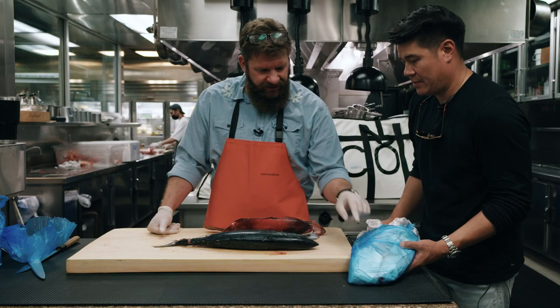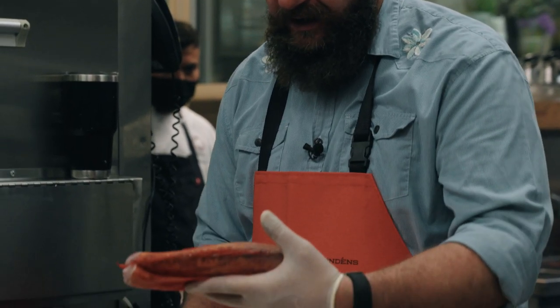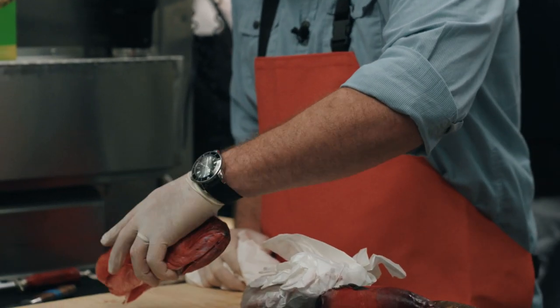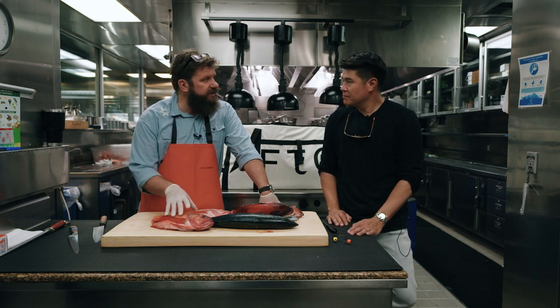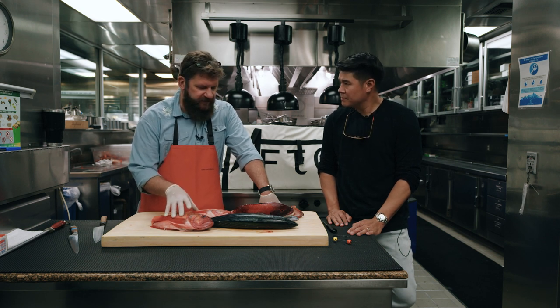A couple more here — these are Vermilion rockfish. I think rockfish are very versatile because the flesh is very white. If you get a good one, they're nice and fatty. You can cook them on the grill, you can cook them in a pan, and also if you want to braise them — do some kind of fish soup — rockfish are excellent for that. Sheep's head and Boccaccio, same thing.